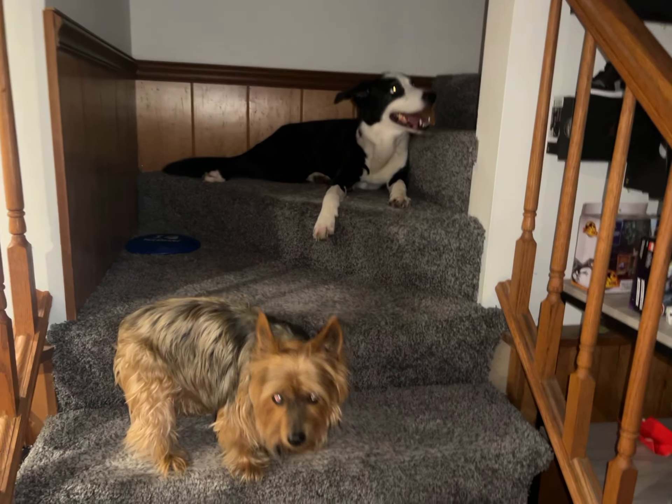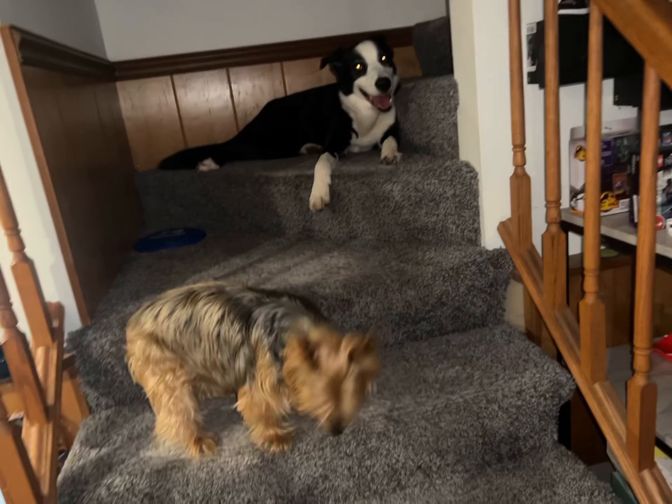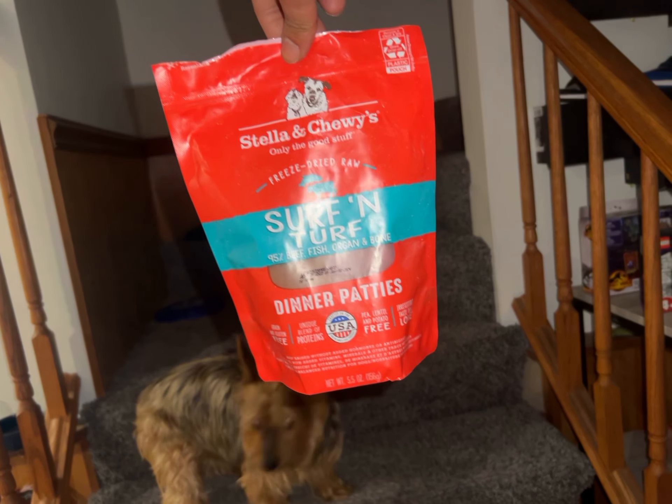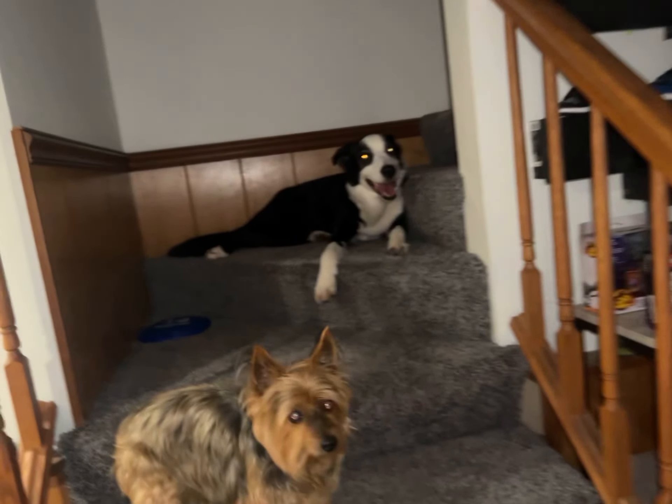Hi guys, back here with another review, bringing you more things about the world to know. Today we're going to be doing a review on Stella and Chewy's surf and turf dinner patties. Our channel reviews everything and shows you how to do everything — just bringing you more information and knowledge about the world.